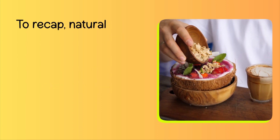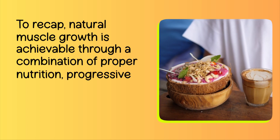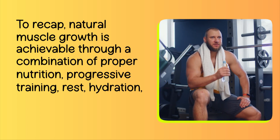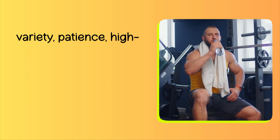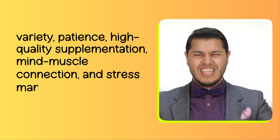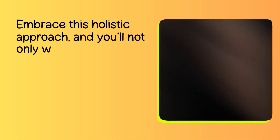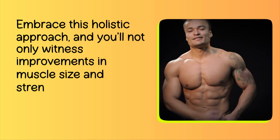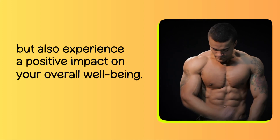To recap, natural muscle growth is achievable through a combination of proper nutrition, progressive training, rest, hydration, balanced workouts, variety, patience, high-quality supplementation, mind-muscle connection, and stress management. Embrace this holistic approach, and you'll not only witness improvements in muscle size and strength but also experience a positive impact on your overall well-being.